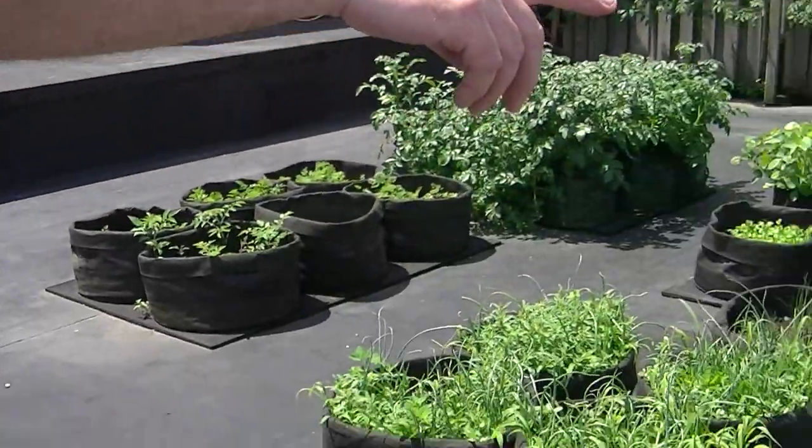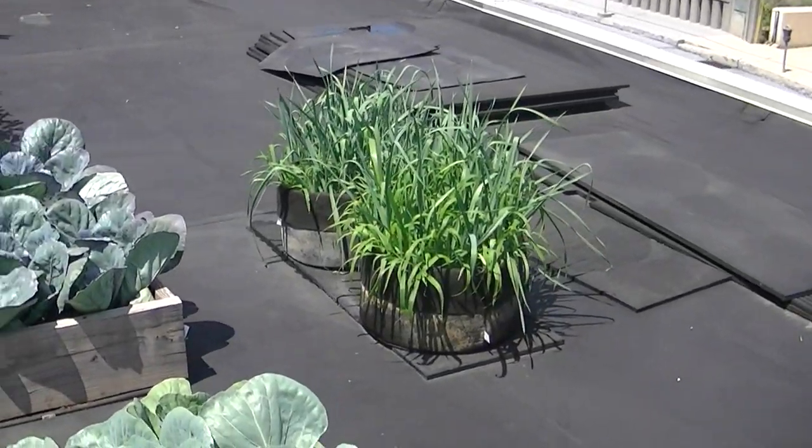We've got three different kinds of cabbage. We have a white cabbage, we have a Chinese cabbage, and we have a red cabbage. Those are looking real nice. Leeks over here — again, the weeds have taken over.